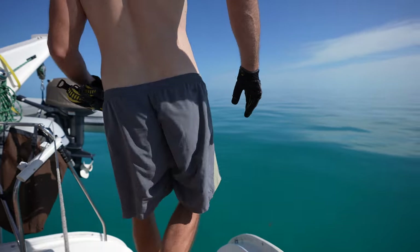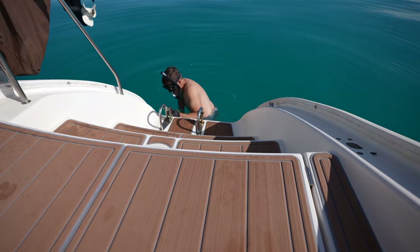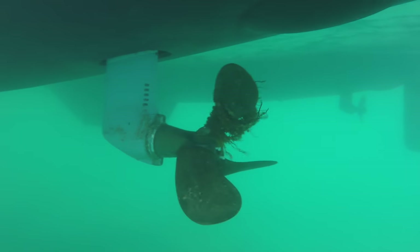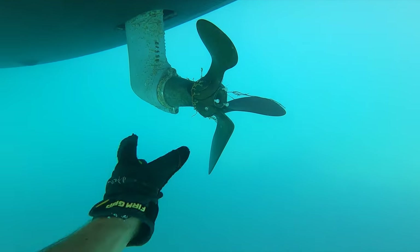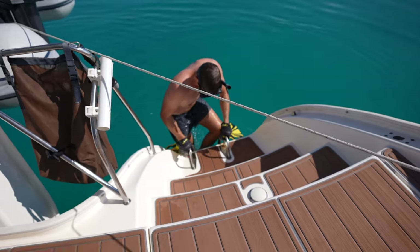I was just sound asleep and Nick yelled — he has to get in the water. There is some Sargasso weed around both props and he's not able to get it out by reversing. That was fast.